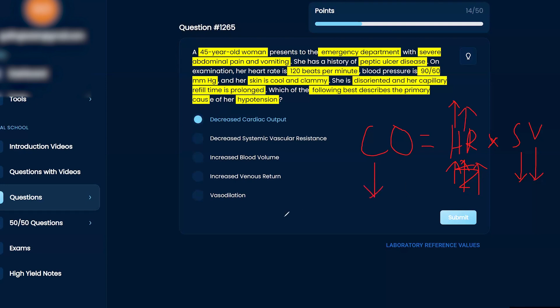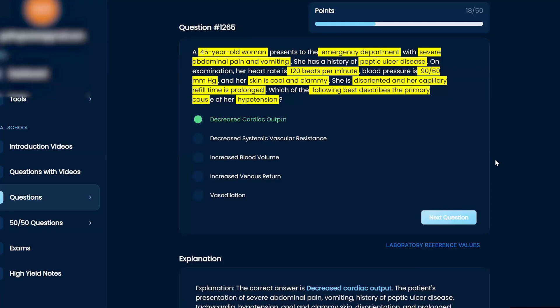That's why decreased cardiac output is the correct answer in this case. When working through these questions, add a bit more clinical reasoning and then layer in the physiology. But keep it as simple as possible — the more convoluted you get and the more you pit different theories against each other, the more confusing it becomes.